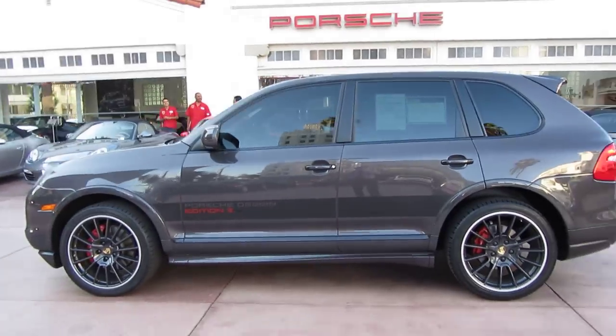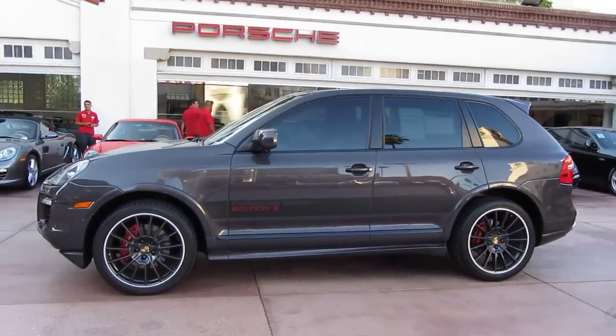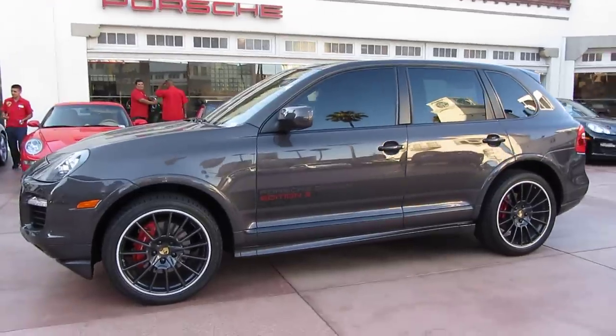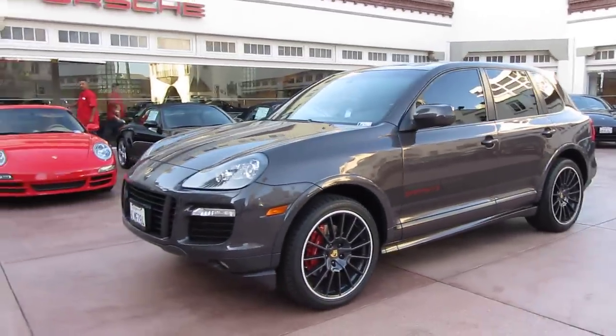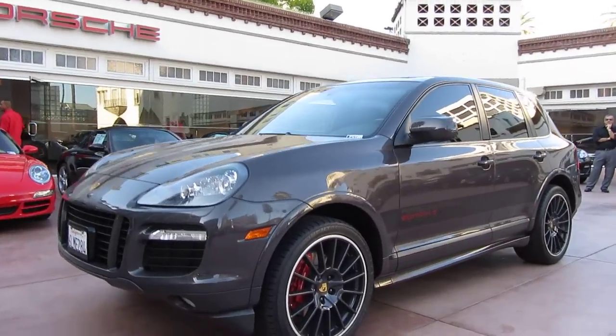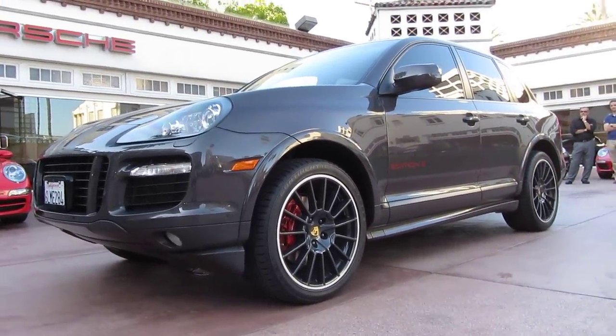If you're interested in the car, give me a call. My name is Ryan. It's available here at Beverly Hills Porsche. It is Porsche approved and comes with an additional two years of warranty, plus some great financing options. If you have any other questions, give me a call. I look forward to helping you out on this very unique Design Edition Cayenne GTS.